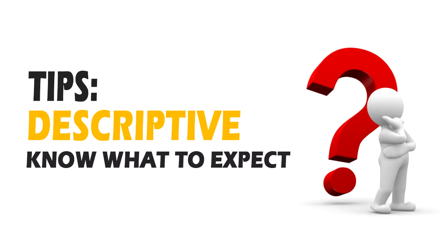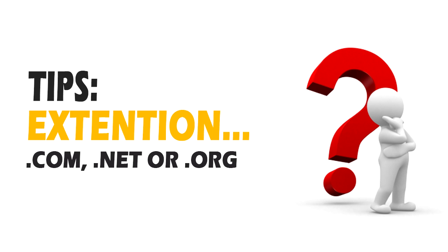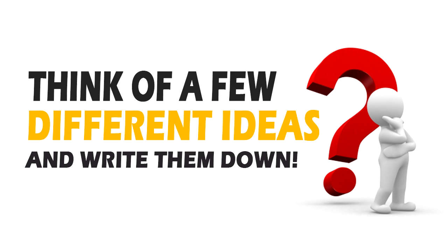Two, if it's possible, make it descriptive so people know what to expect when they get there. Three, try not to use hyphens or numbers — it looks ugly and people will forget to use them. Four, choose the proper extension, preferably a .com, .net, or .org, or your own country-specific domain extension like .co.uk if you're in the UK. It's a good idea to write down a few different ideas ready for the next step, where we'll check if your desired domain name is available.